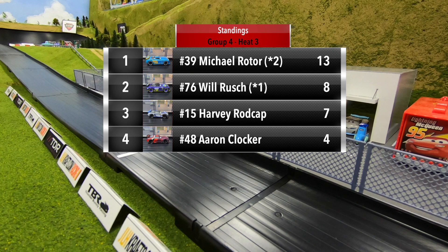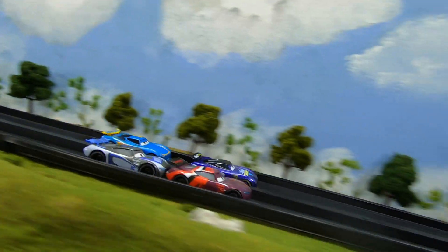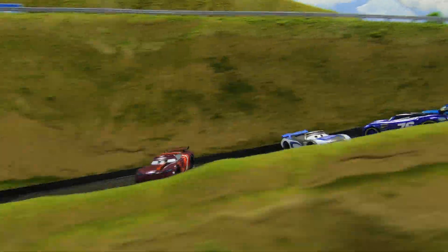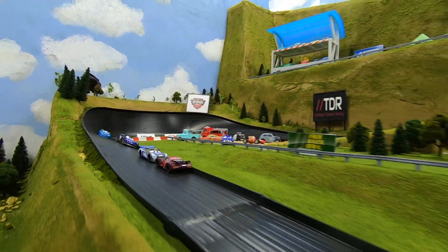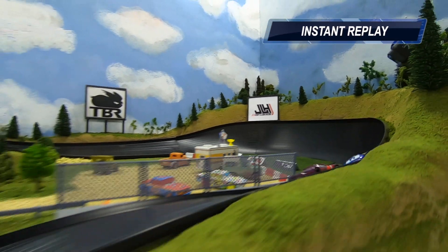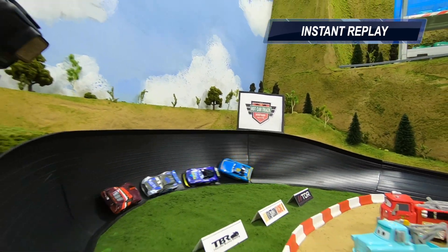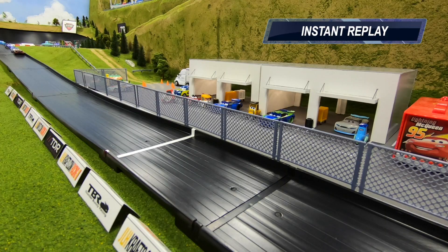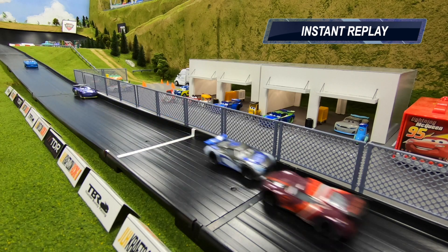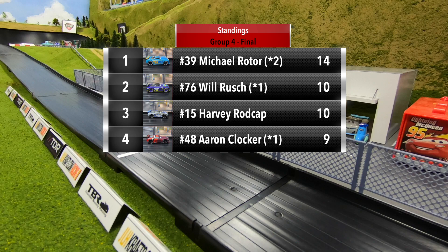One more heat to go. Clocker and Rush in row one, Rod Cap and Rotor in row two. Good start on the outside for Rush, but Clocker leads through turn one. Clocker also spins going into turn two. Coming to the line, Clocker just ahead of Rod Cap, Rush finishes third, Rotor fourth. Contact between Rod Cap and Rush through the middle straight, then Clocker spins as well. They exit two single file, and Clocker in reverse just beats out Rod Cap at the line.